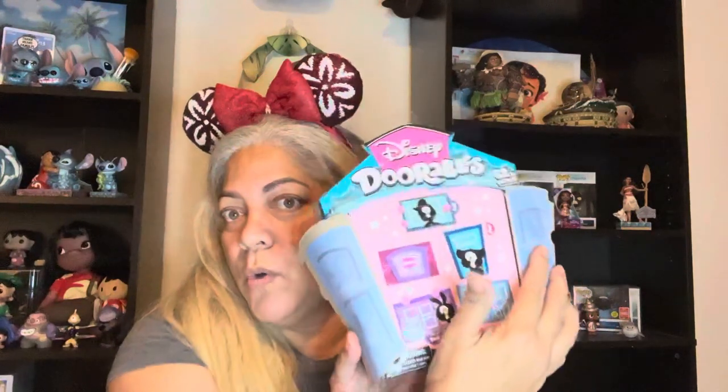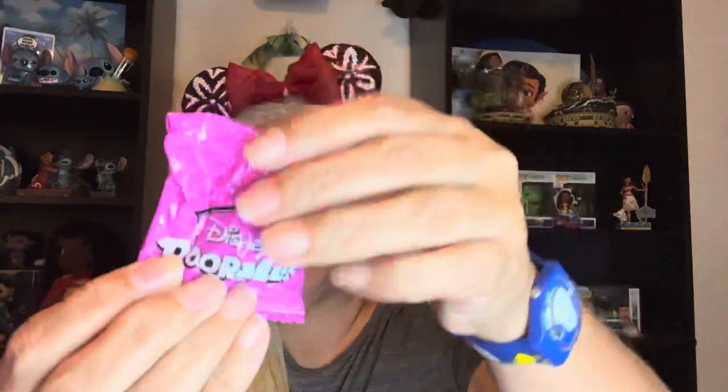Hopefully there'll be more doors in this one. Nope, only five doors. I am having so much fun collecting these Doorables. When I was young, my mom used to collect miniatures — teapots, teacups, bowls, pieces of furniture. That's probably where I got it from.